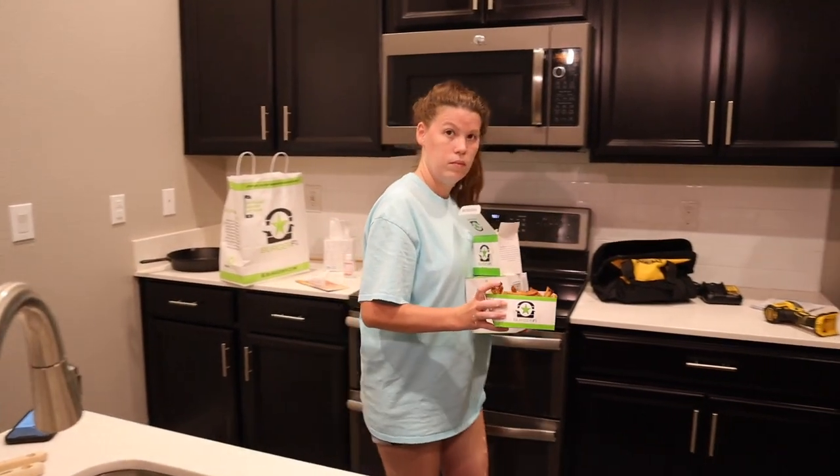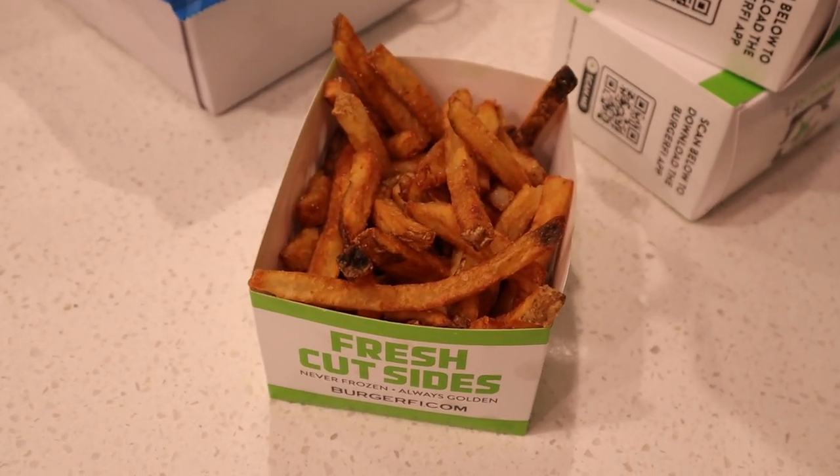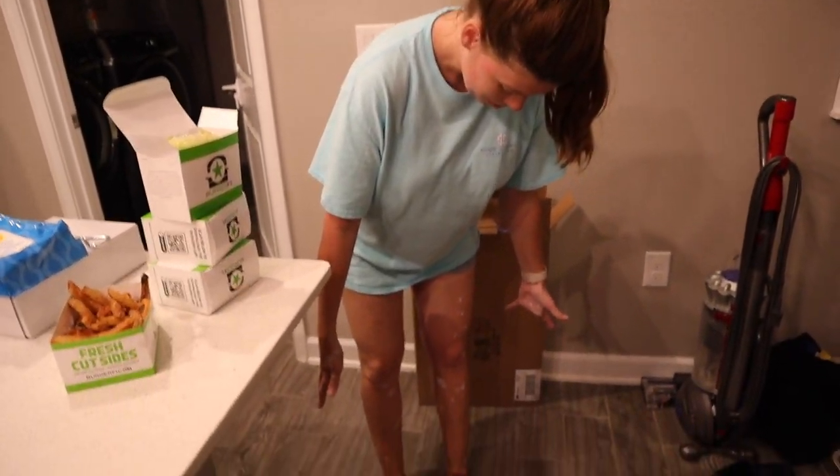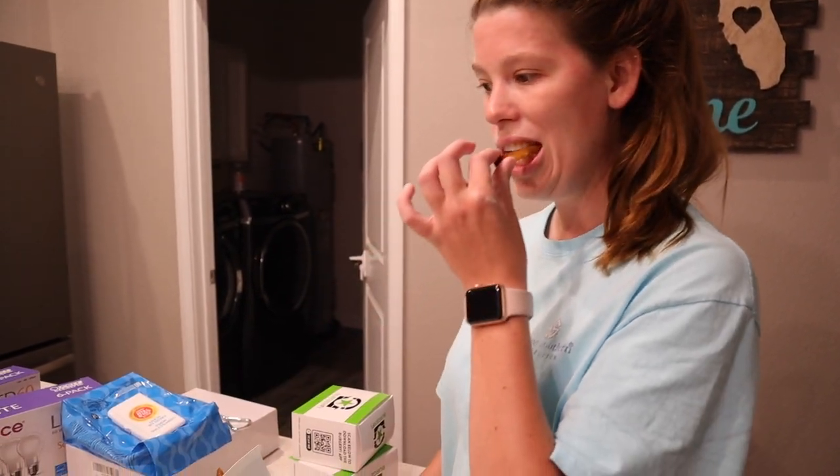We're going to go ahead and eat dinner before the final coat of paint. We did Uber Eats — getting Burger Fi, one of my favorite burger joints here in Orlando. When dinner gets delivered we'll eat and then come up and do the final coat of actual paint. I'm excited to see how the finished product will look.